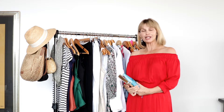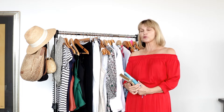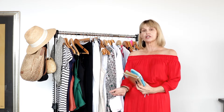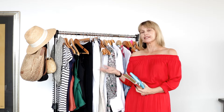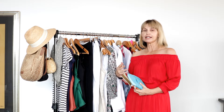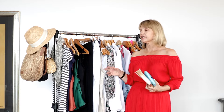Hi everyone, this is Ada, welcome back to my channel. Today is a highly requested video and it's all about how to pack for an overseas beach resort style holiday. I am off to Costa Rica, so I need to pack myself. I've learned over the last couple of years from all the mistakes I've made and I've got it down pretty good now.